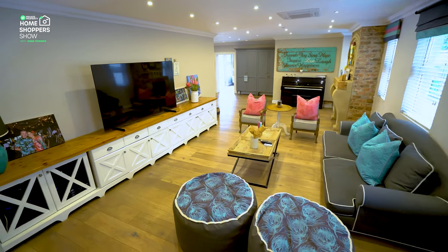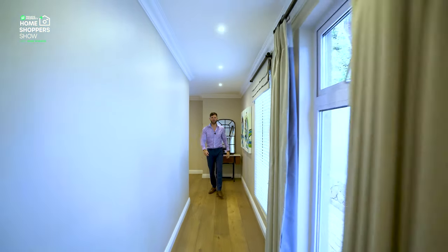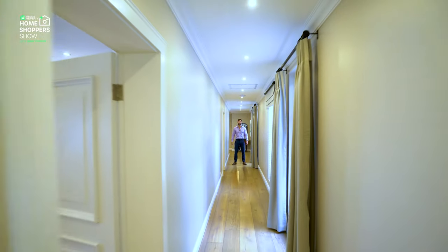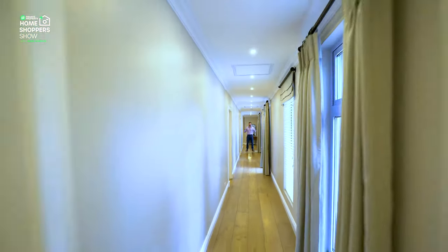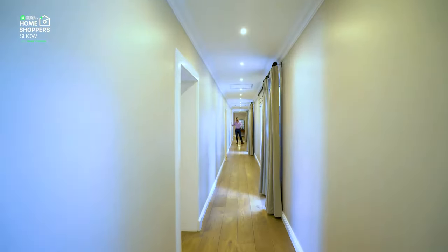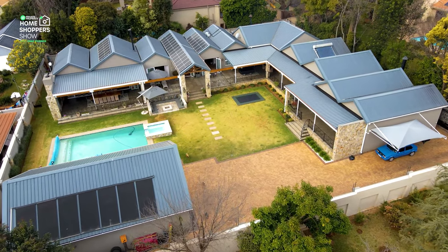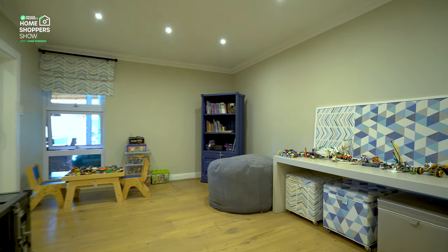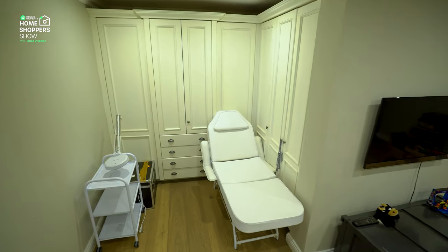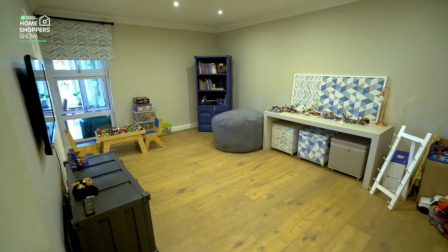That stunning wood flooring continues all the way down this hallway — let's see just how long it is. Walking down, you can see how it just carries on and on; it's an incredible spectacle and really shows you the length of this house. Off to the right are bedrooms one, two, and three, with the master at the far end. The first bedroom, while the smallest, is incredibly well equipped, with stunning built-in cupboards and a window looking out onto the garden and pool area.